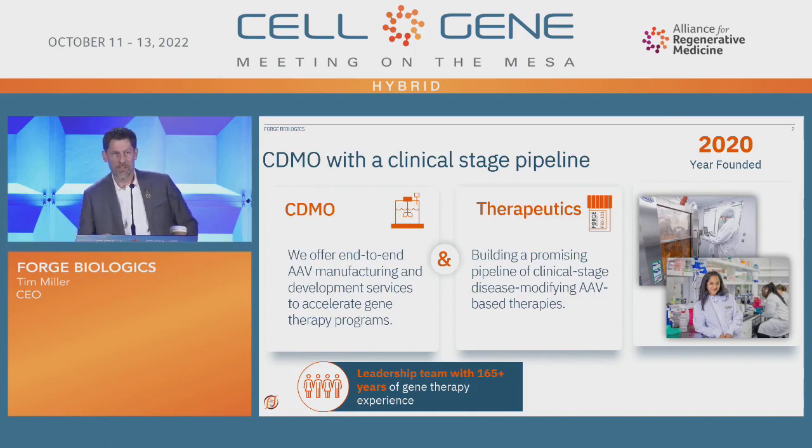A lot of us have a strong therapeutic background and have had to build out manufacturing as part of our careers. We've lived through a lot of pain problems with a lot of CDMOs, and so we're able to help meet that need.